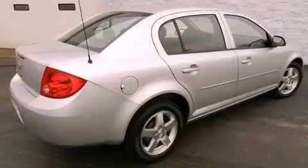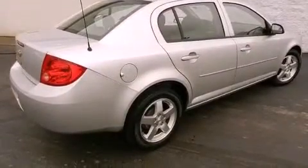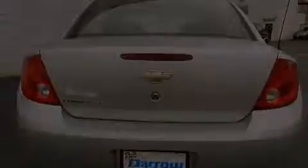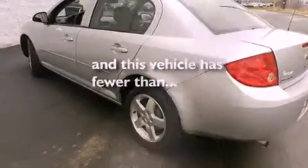Features include air conditioning, a split-folding rear seat, a rear window defroster, a CD player, a passenger-side vanity mirror, a security system, keyless entry, and this vehicle has fewer than 40,000 miles on the odometer.